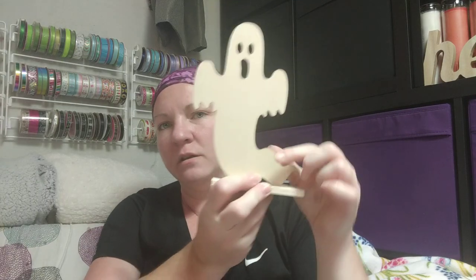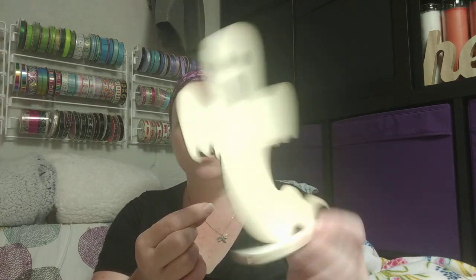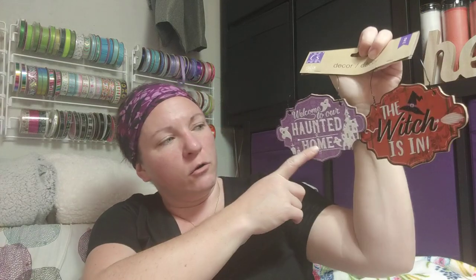I found some more wood cutouts — little ghosts on a base. I was thinking about taking them off the base; even if I just let each family member paint one we can put them up for decoration. There's also some little decor pieces — 'Welcome to Our Haunted Home' — that would be adorable by itself, in a wreath, or on a tiered tray. And 'The Witch Is In' — I'll let you figure out who that's for. Some mini witches' brooms in different colors: orange, black, and purple — adorable in a tiered tray, wreath, or with a sign.